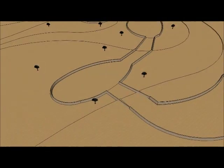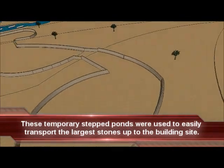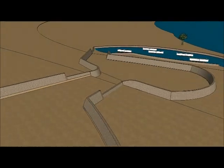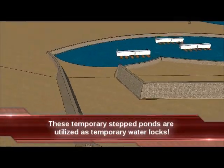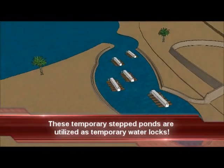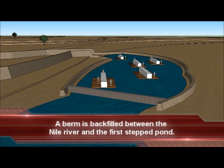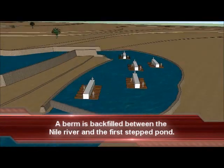Let's travel down from the building site along these temporary stepped ponds and watch the fascinating process of moving the most massive stones of the Great Pyramid up to the building site. The process is ready to begin. The temporary ponds are ready. The source water for these ponds was made available by the original builders who supplied water to the construction site. Five massive stones are down at the level of the Nile River, all waiting to begin their journey up to the building site. At this stage of the process, a berm is backfilled between the lowest temporary pond and the Nile River.